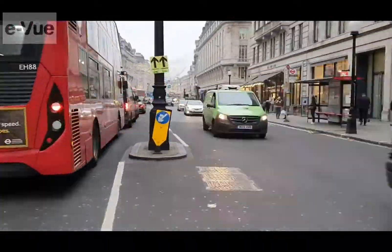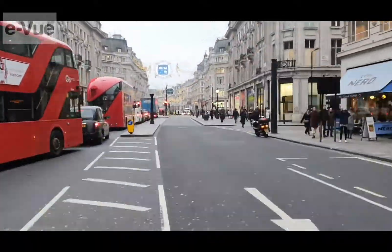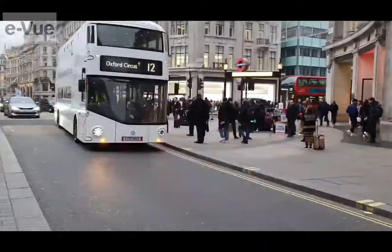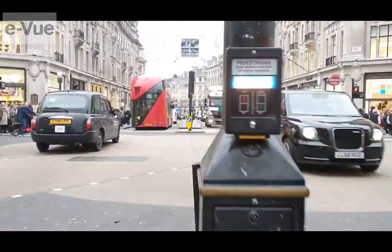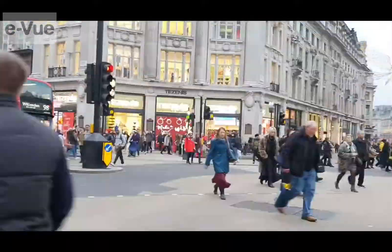This flat is well placed for a number of underground stations. Regents Park Underground on the Bakerloo line is less than half a mile away, as is Great Portland Street Underground at 0.4 of a mile, serving the Circle, Metropolitan and Hammersmith & City lines.